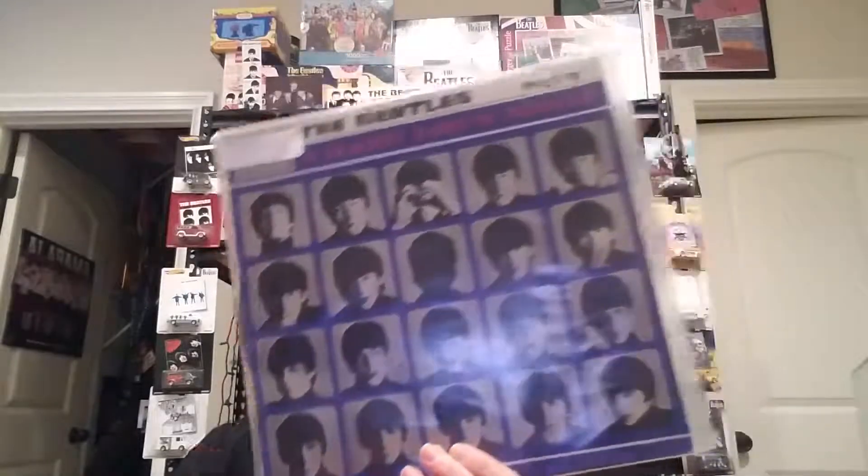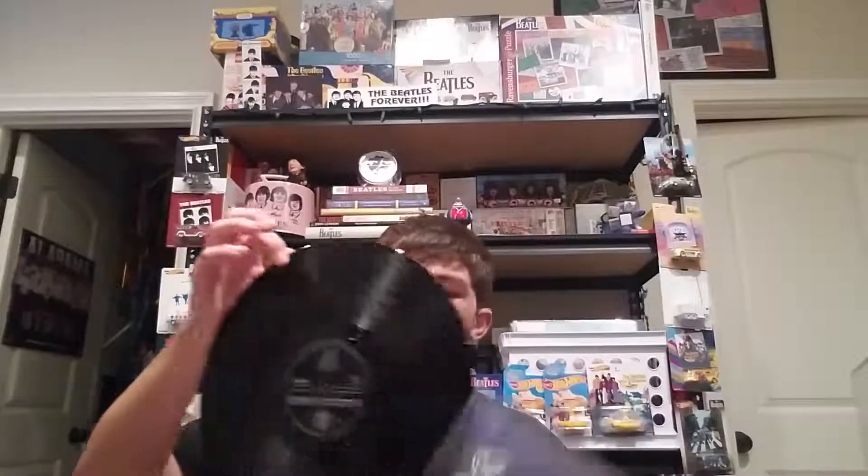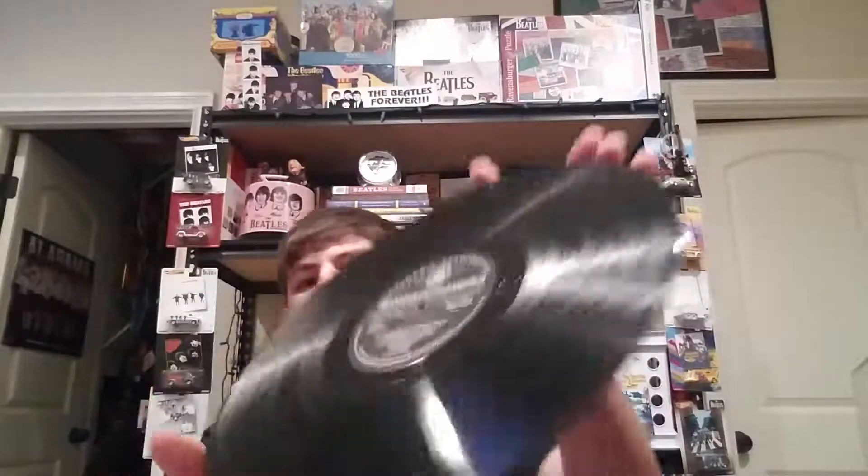Next is another A Hard Day's Night — this one is from South Africa. Similar cover, back is a little different with some credits down below. It came with a kind of unusual inner sleeve, and it's on the old-style label but in black and silver, which is pretty cool. This one is also in mono.